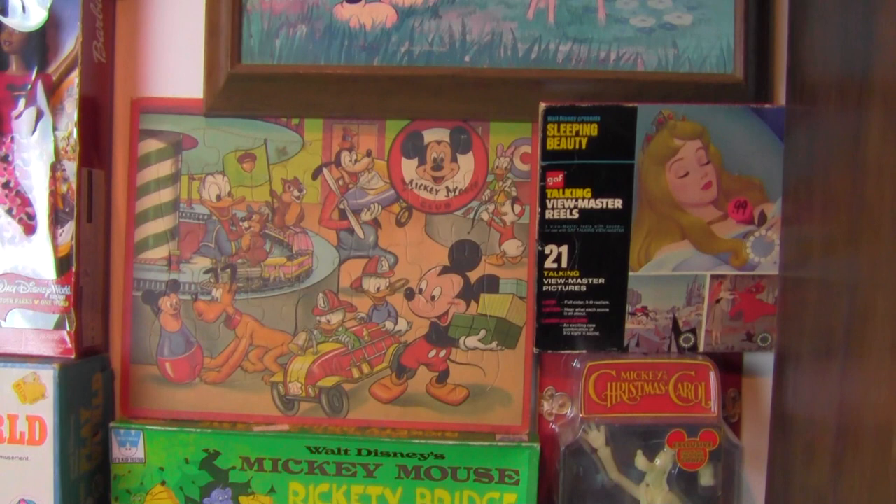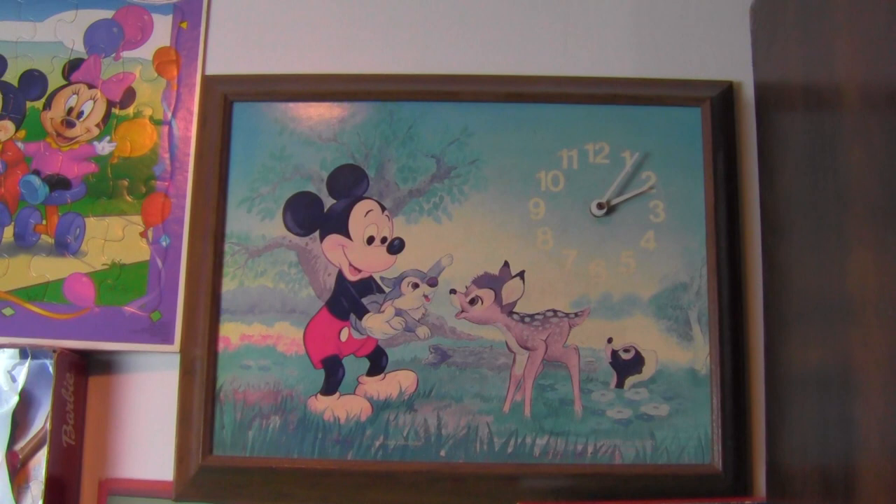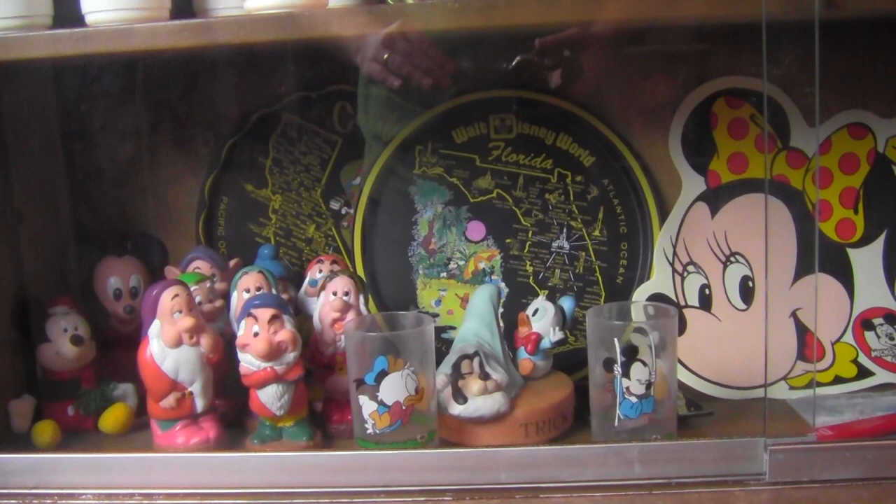A Mickey Mouse puzzle from the 50s, and then some great items including a Mickey Mouse, Bambi, Thumper, and Flower clock that I'd never seen before.